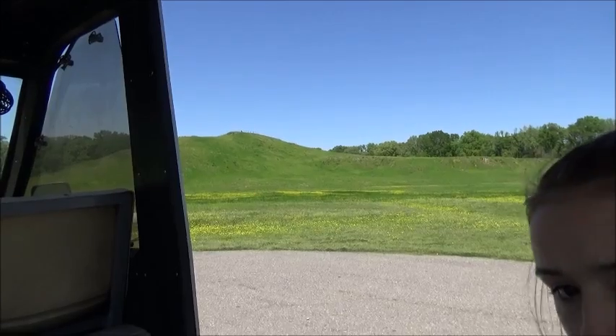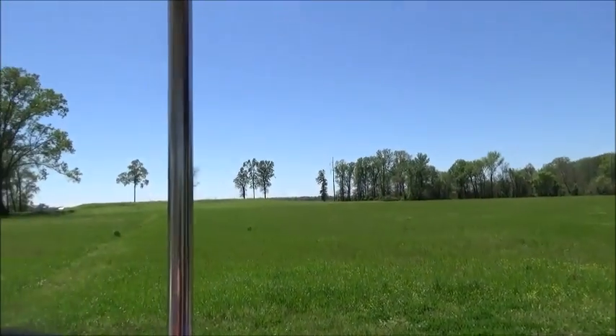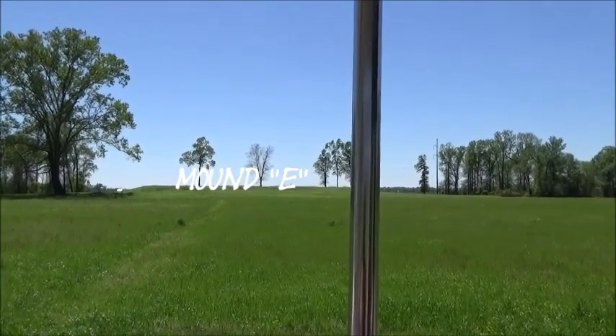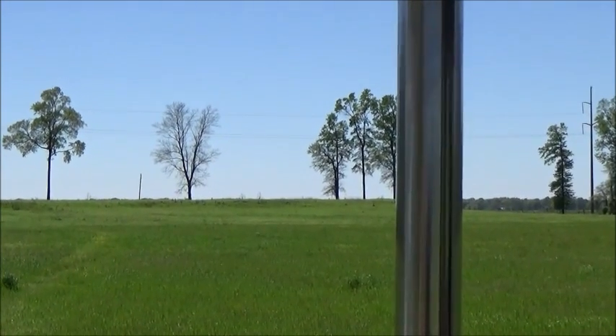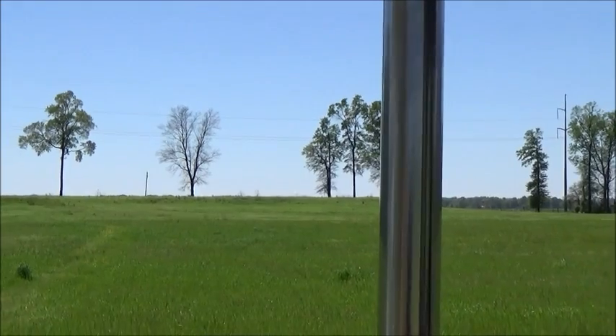If you look here to your left, this is Mount E, which is referred to as the Balcourt Mount. The reason it's called the Balcourt Mount is because an archaeologist was standing on top of it and said that it was large enough to play ball.